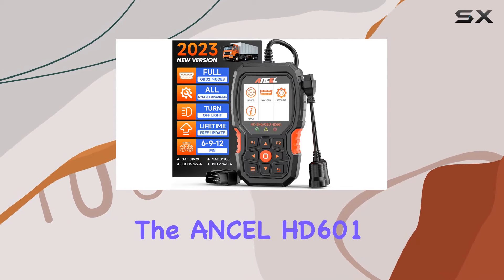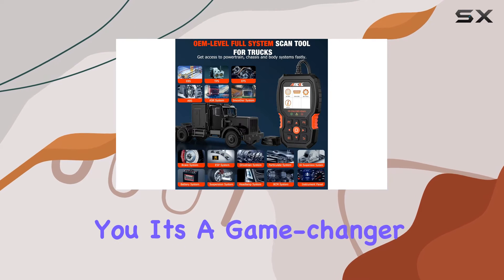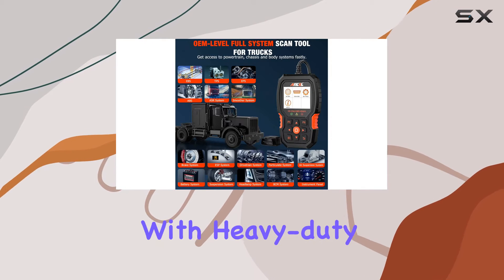Today, we're diving into the Ancel HD601 Pro Heavy Duty Truck Scanner, and let me tell you, it's a game-changer for anyone dealing with heavy-duty trucks.